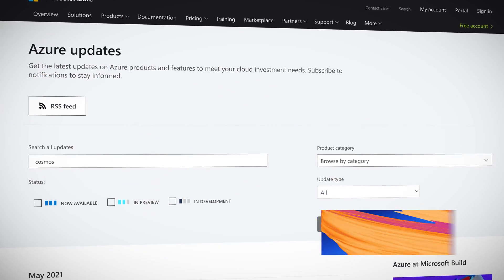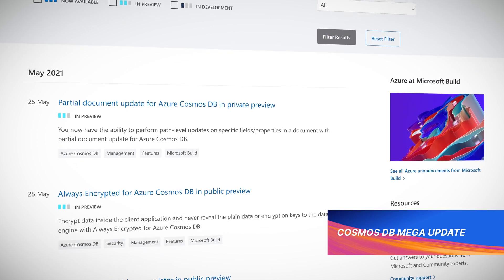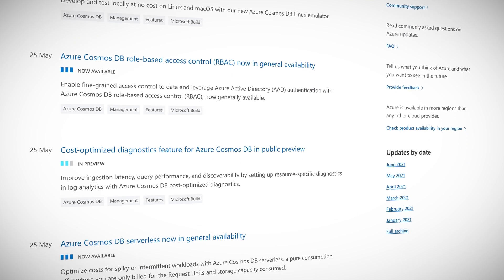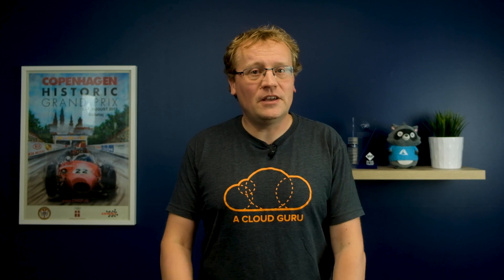Build saw a ton of exciting and interesting updates for Cosmos DB. If you are using this amazing globally scaled, single-digit millisecond latency database, listen up. First of all, the free tier has been expanded. You can now get the first 1,000 request units per second of provisioned throughput and 25 gigabytes of storage each month for the lifetime of one Azure Cosmos DB account per Azure subscription — up from 400 RUs and 5 gigabytes.